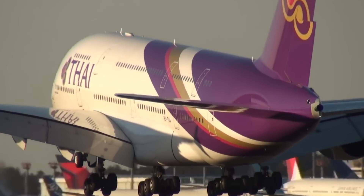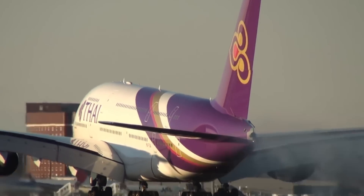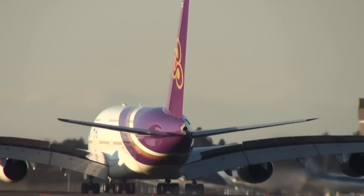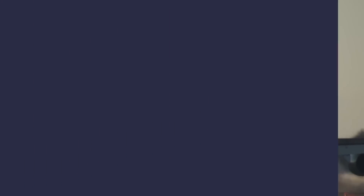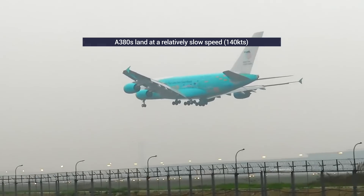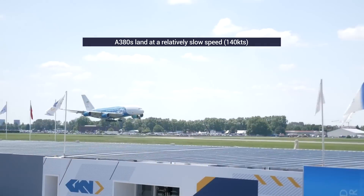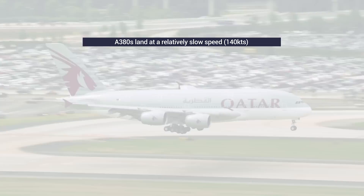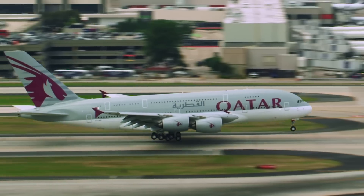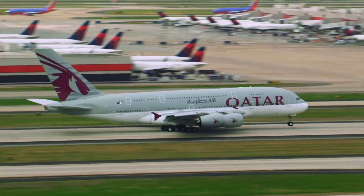While reverse thrust does help slow an A380, and is even more useful if the runway is wet or slippery, brakes and spoilers typically play a bigger role in bringing the A380 to a stop. A380s also land at a relatively slow speed — they cross the landing threshold at 140 knots and sometimes touch down going as slow as 130 knots. Despite being bigger and heavier than a Boeing 747-400, the Airbus A380 usually comes in at a more leisurely pace.